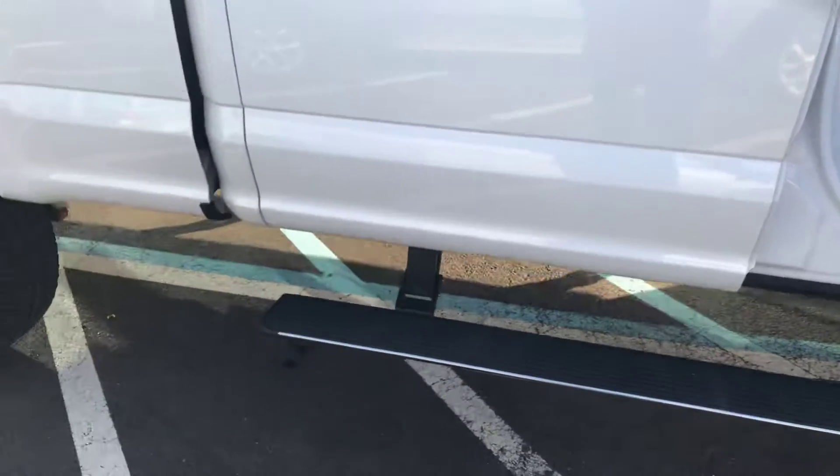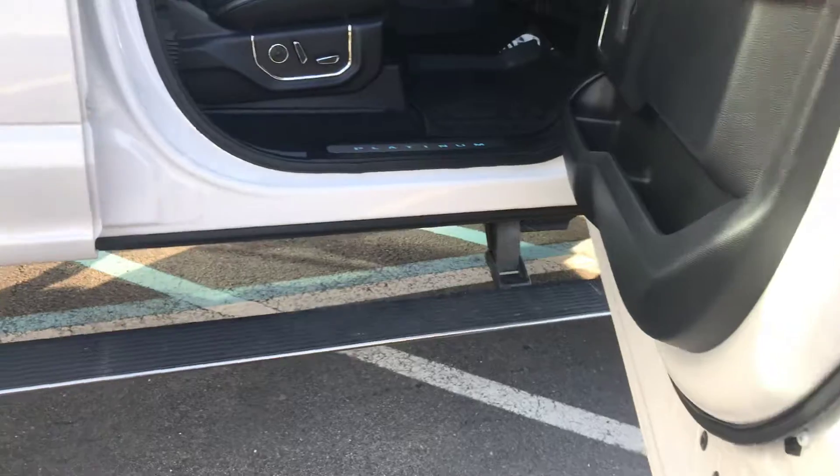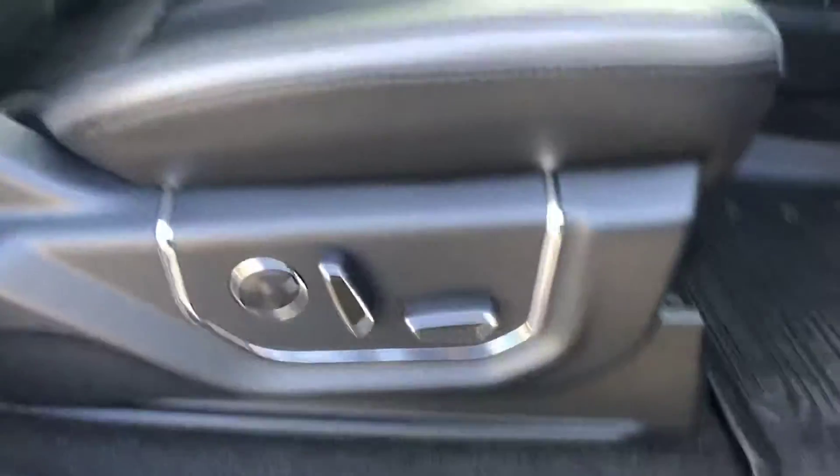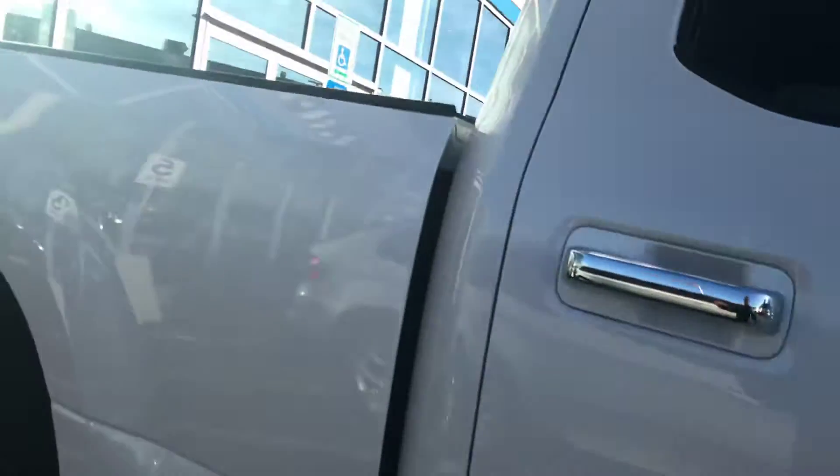Some nice features include power running boards. Look how nicely this lights up, Lee. Platinum power seats on both sides. The previous owner has WeatherTech floor mats to keep the interior nice. The seats don't even look like anyone sat in them — the truck is practically brand new. It only has 19,000 miles.